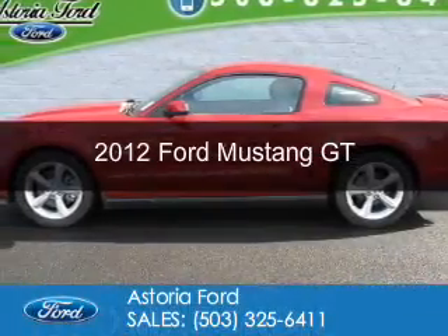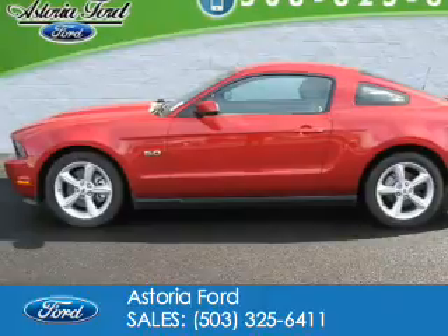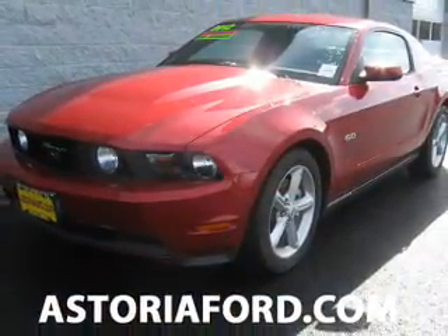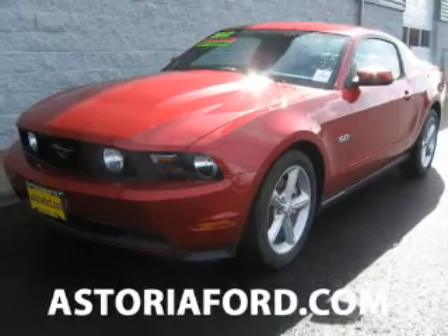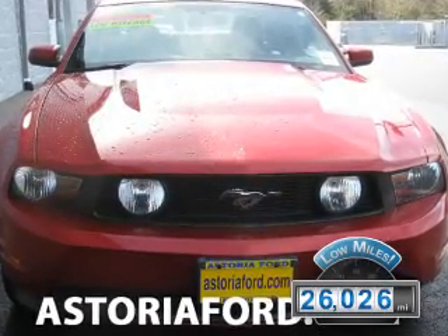This is a used 2012 Ford Mustang. It's powered by rear-wheel drive, a 5-liter, 8-cylinder engine, and a 6-speed automatic transmission. With fewer than 30,000 miles, this vehicle has a long road ahead.